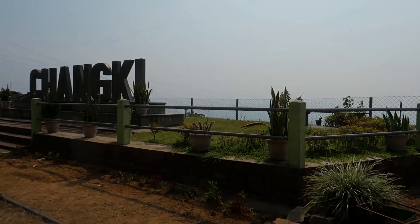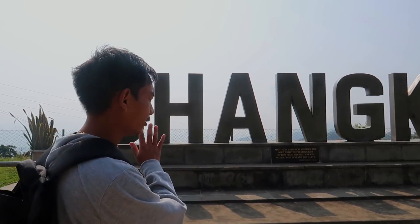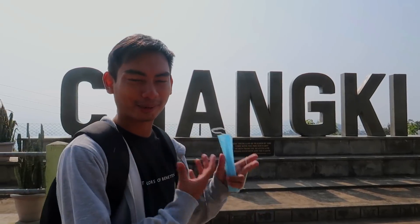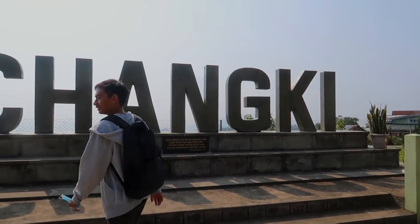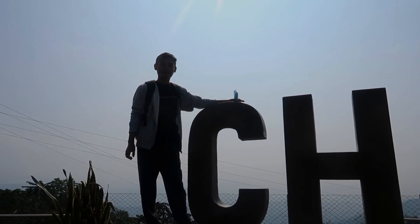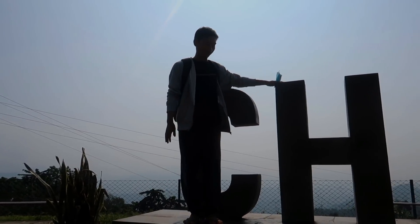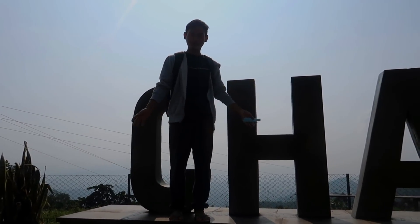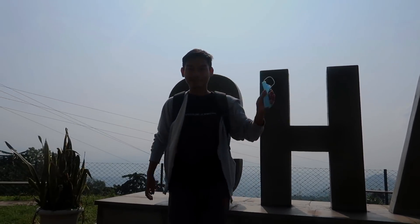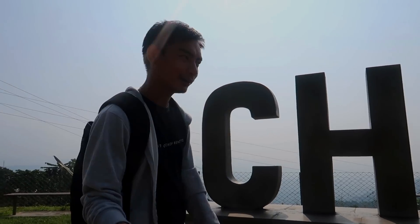This is a sculpture of how my village was. The lighting is coming from the side so it's a bit hard to see. This is a viewpoint where you can come and take pictures or just chill out. If you were wondering about the size of this sculpture — I am 5'7" and this is how big it is. A lot of people come here to take pictures, even from Assam.